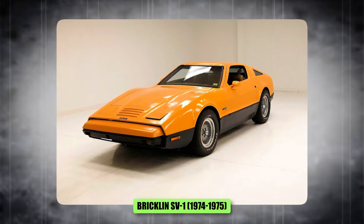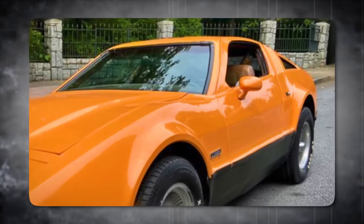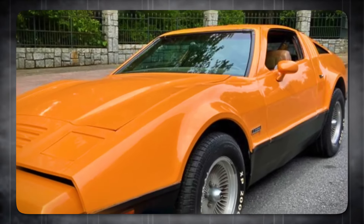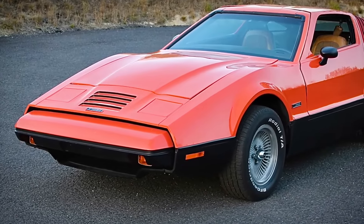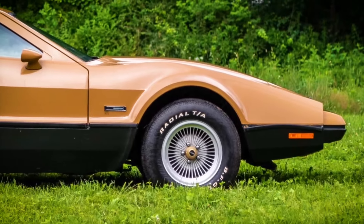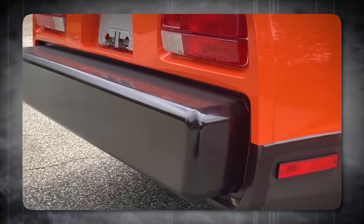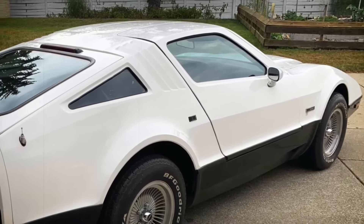Number 9, the Bricklin SV1, 1974 to 1975. This was a car with a split personality. Those gull-wing doors sound awesome — they scream futuristic sports car, turning heads wherever you go. But then you see the rest of the car, and it's like someone took a futuristic spaceship and glued it onto a boring sedan. I appreciate innovation, but the execution just feels off. Gimmicky doors don't make up for a clunky design.